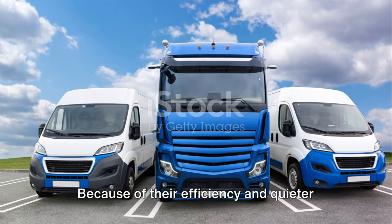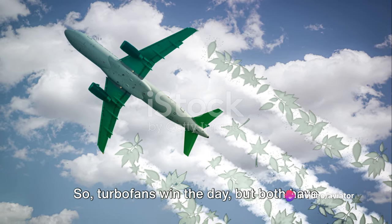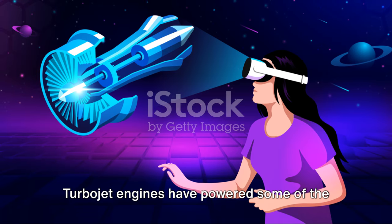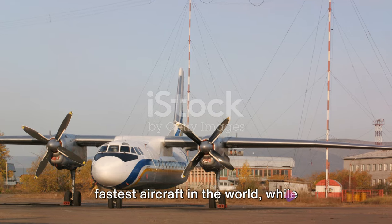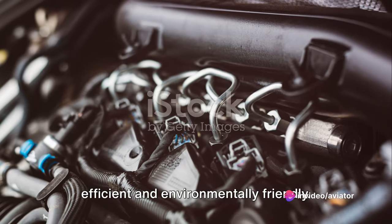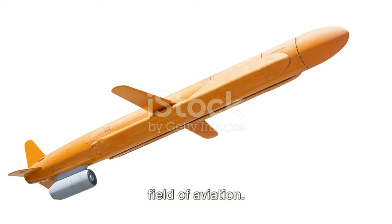Because of their efficiency and quieter operation, turbofan engines are the preferred choice for commercial airliners. So turbofans win the day, but both have their unique roles and contributions in aviation history. Turbojet engines have powered some of the fastest aircraft in the world, while turbofan engines have revolutionized commercial aviation, making it more efficient and environmentally friendly. Both types showcase the ingenuity and innovation inherent in the field of aviation.